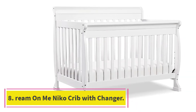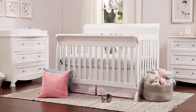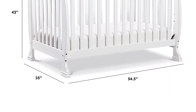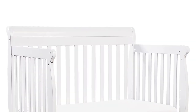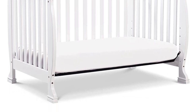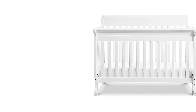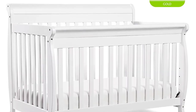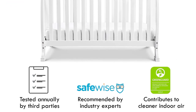At Number 8: the Dream On Me Niko 5-in-1 Convertible Crib with Changer. The Niko is a lifetime crib that incrementally develops with your child from infancy through childhood to adulthood. With its graceful good looks yet sturdy frame, the Niko converts into a toddler bed, day bed, and full-size bed (full-size bed frame and mattress not included). This crib features a stationary, non-dropside rail design for the utmost in product safety. It sits low to the floor and features a three-position adjustable mattress support system. The removable changing table detaches and can be used as a standalone changing table. All tools for assembly included. Accommodates a Dream On Me Standard Crib Mattress, sold separately.